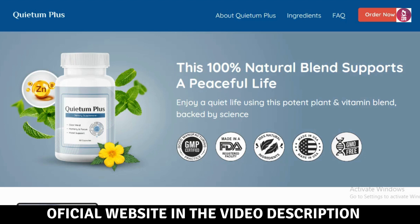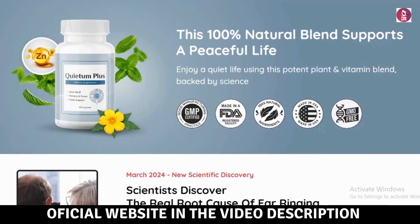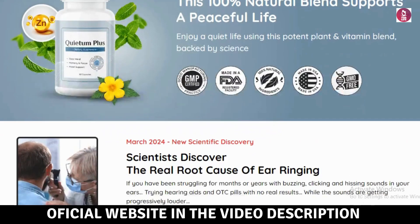What's up guys. My name is Jack. In this video I will tell you everything you need to know about the Queedum Plus before you buy the product. I also have some important warnings for you, so it's extremely important that you watch this video until the end so you don't lose your money.